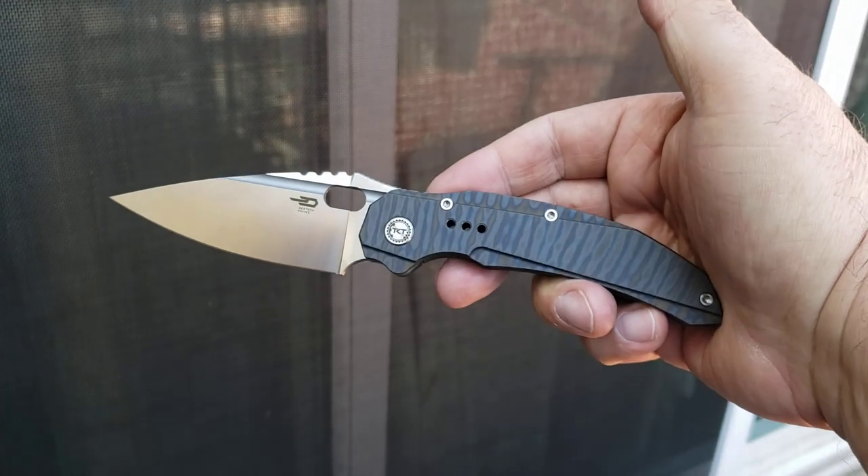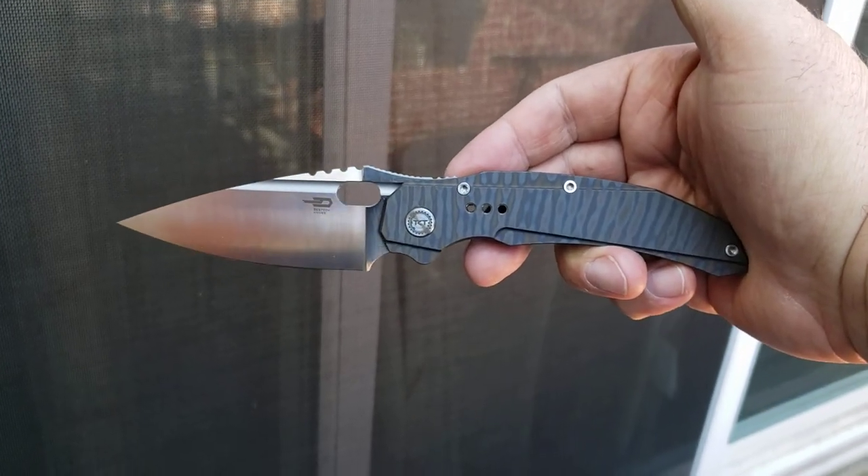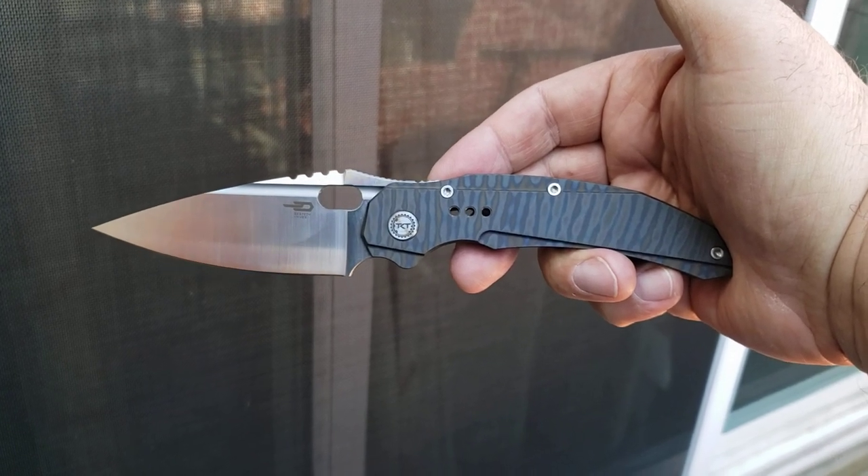This is the Bestek Exploit. It's what's in my pocket today. What are you carrying? Let me know down in the comments below. Hope you guys are having a great day.